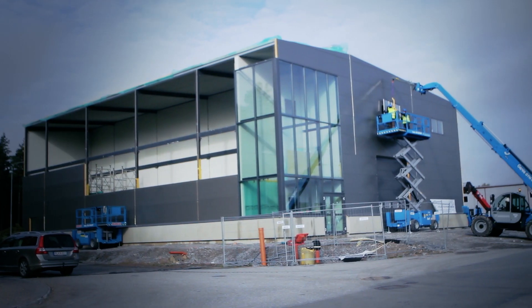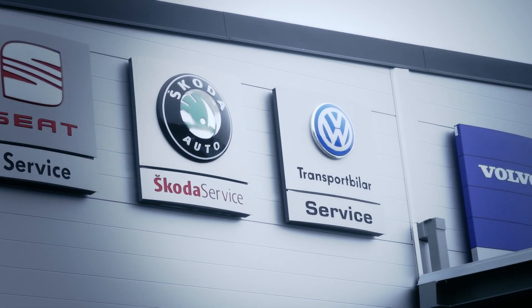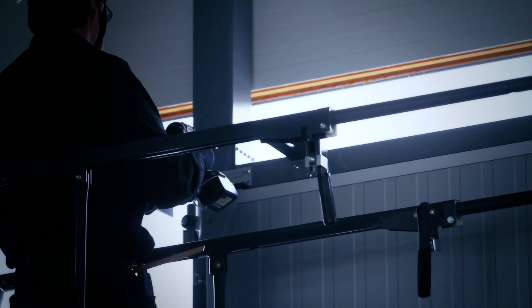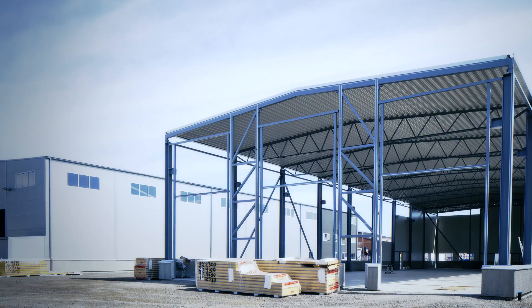På montageplatsen jobbar montörer direkt från 3D-modeller som de har med sig på bärbara datorer. Vår gemensamma nämnare är våra hallar i stål som är ett oändligt material med 100% återvinning. Cirka 50% av vår omsättning är i Stockholmsregionen medan resterande är rikstäckande ute i landet. Vi bygger hallar där kundens specifika behov styr utformningen.